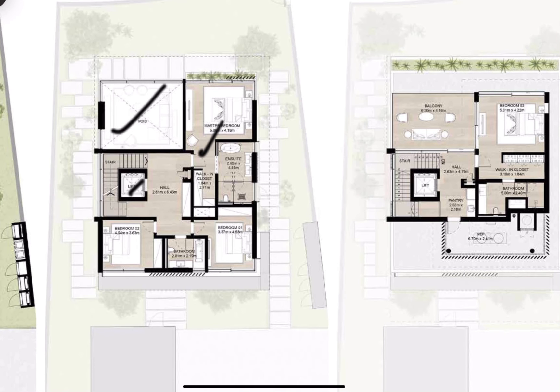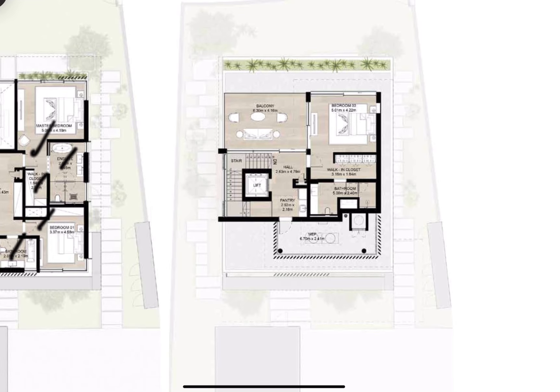Here we have the master bedroom with the walk-in closet and ensuite bathroom, and here we have two rooms with one bathroom between them. On the second floor we have another bedroom with walk-in closet and bathroom, and here we have a big balcony for the family.